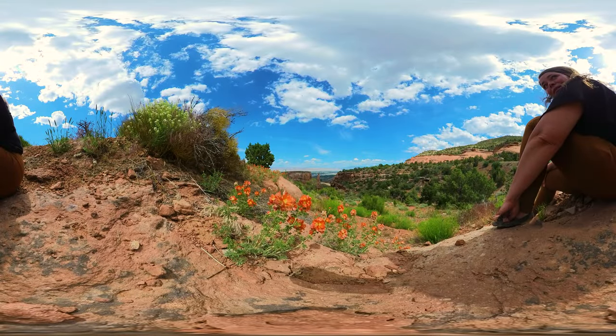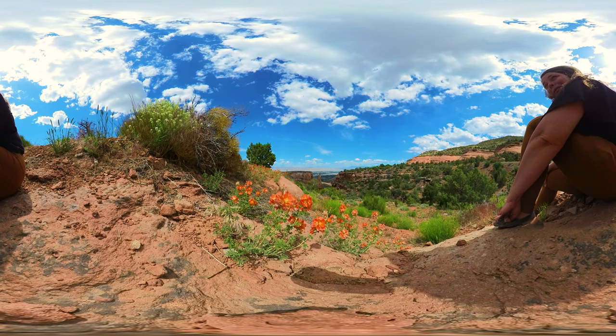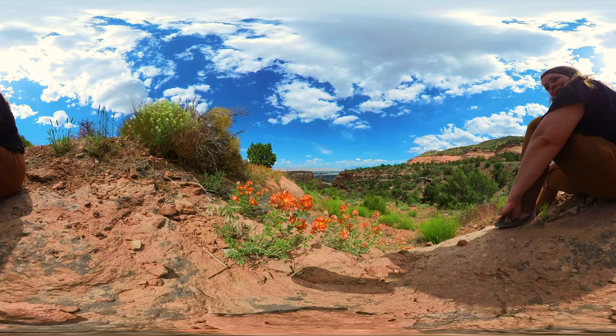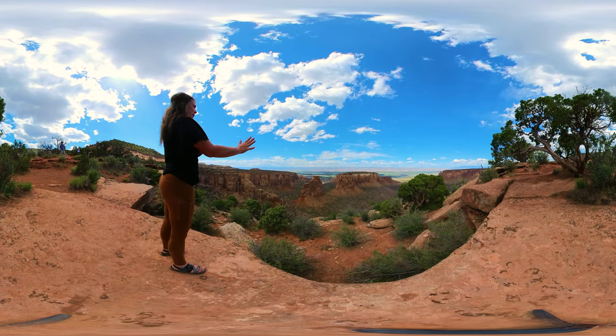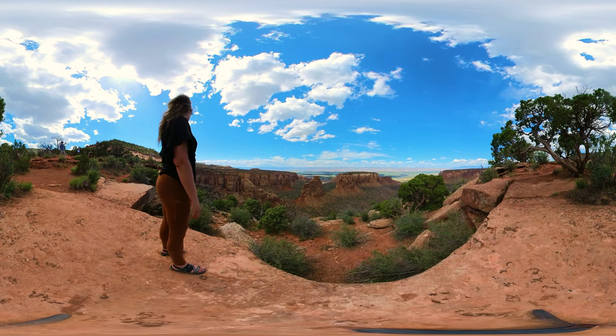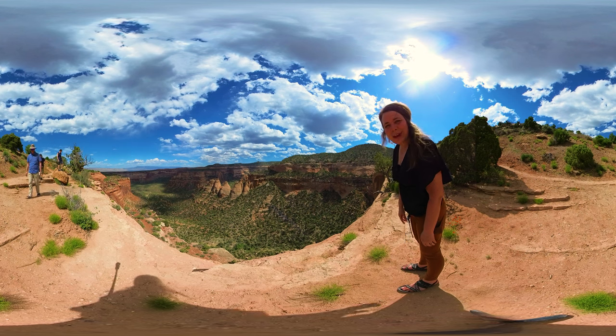These orange flowers are all in bloom right now. They're so pretty with that beautiful tower in the background. There's that Independence Monument again — it's really long this way. Look at that cool zig-zag trail with switchbacks coming down.